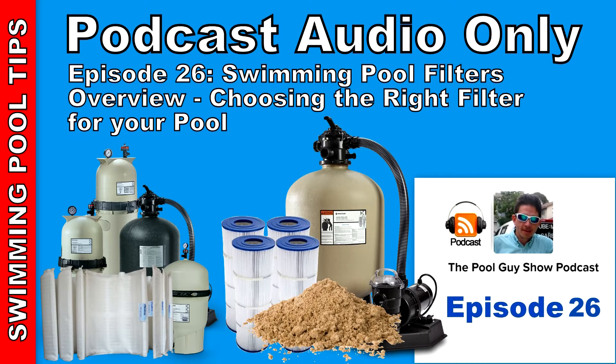So let me go over the three types of filters. I'm going to give you an overview — I did a separate podcast already on the DE filter, and I'm going to do a separate podcast on each of the filter types. But for this one, I'm going to do a general overview of the three filter types, and you're going to find one of these three filters in your backyard.